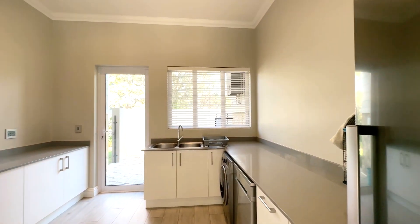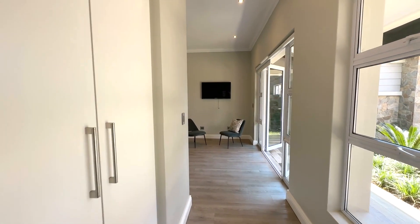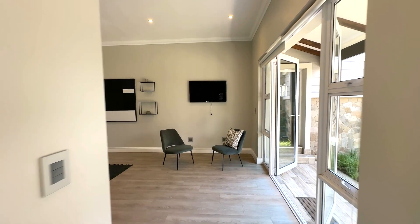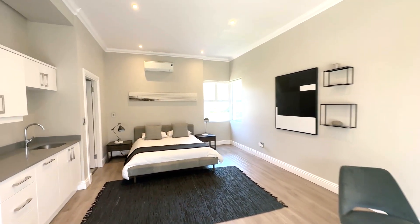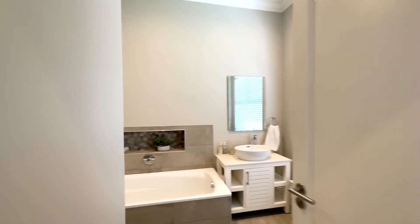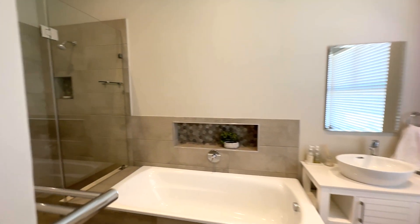Ascend to the top floor and discover a versatile open area that can be used as a study or game zone, surrounded by windows that capture the city's essence. Three more bedrooms, all with en-suites, occupy this floor.